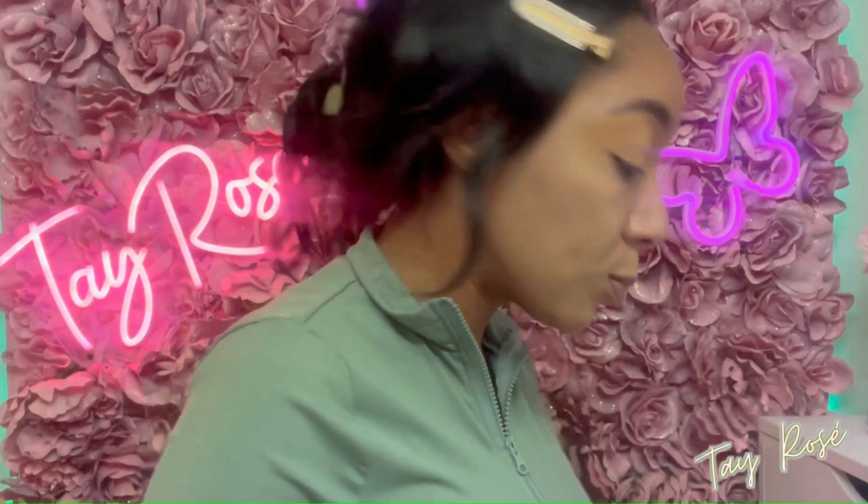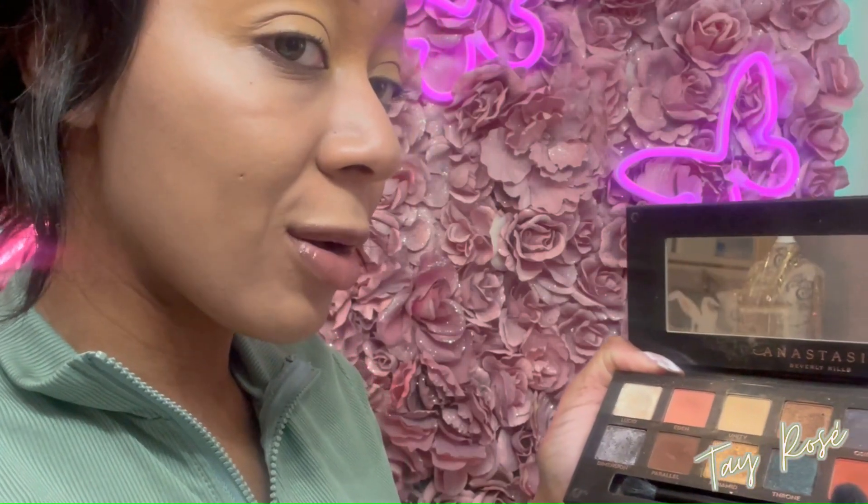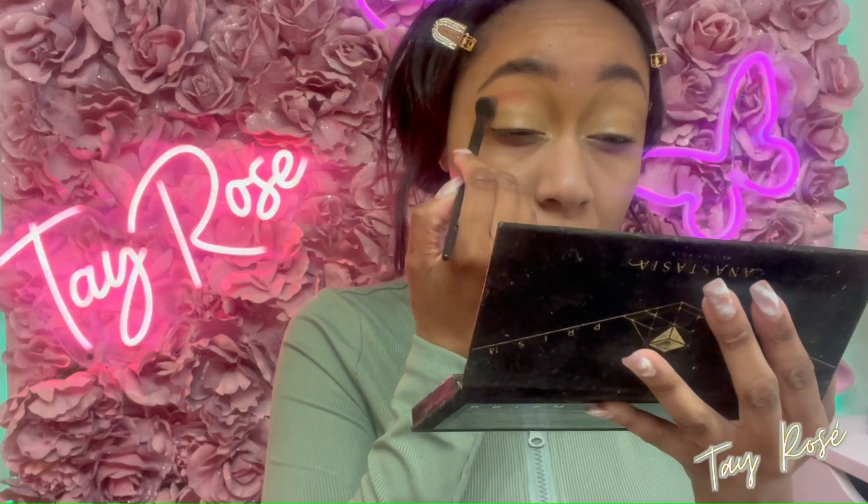A lot of you sent suggestions for what colors you want me to use, so I'll be making a separate video on that very soon. For today I'm going to be working with the Anastasia Beverly Hills Prism Palette — it's been a minute since I've used this. I need to touch up my concealer because it's starting to crease from talking. I want to delve into the shade Eden first — it's like a peach shade — and then maybe Saturn.